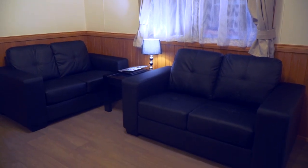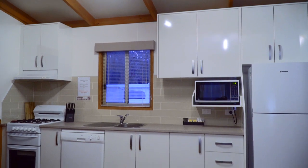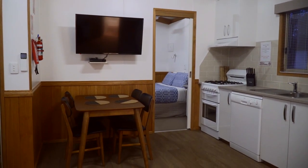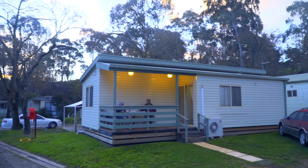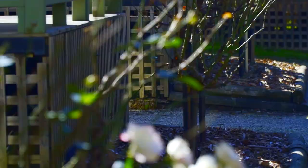The cabins are fully self-contained with en suites. They have cooking facilities, TV, DVD players, and of course air conditioning and heating. Our larger cabins can cater for families of five or six or more, and of course the smaller cabins are for couples that just want a quiet weekend away.